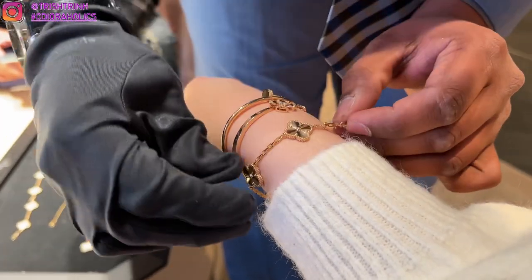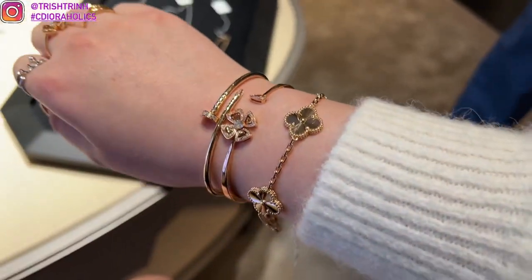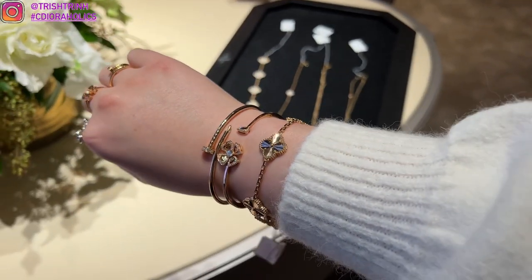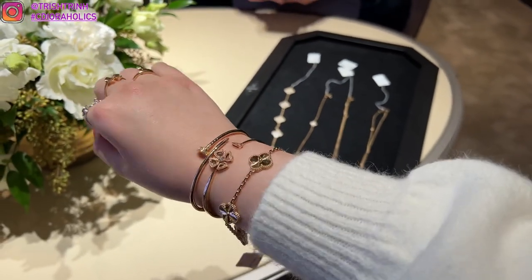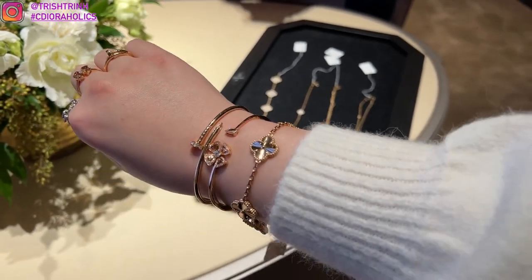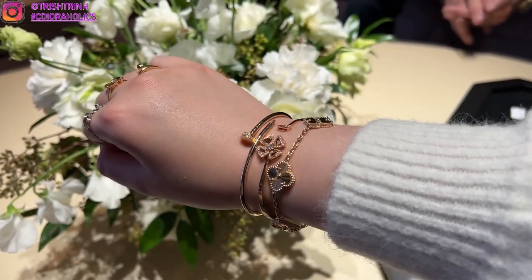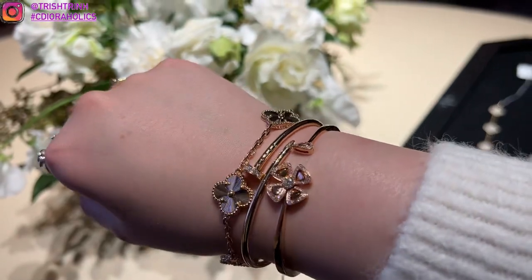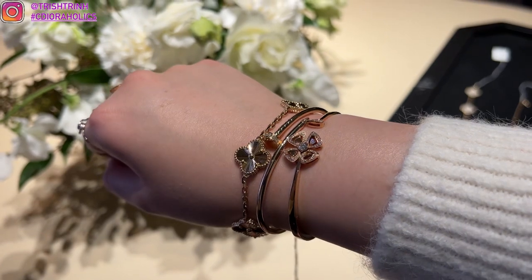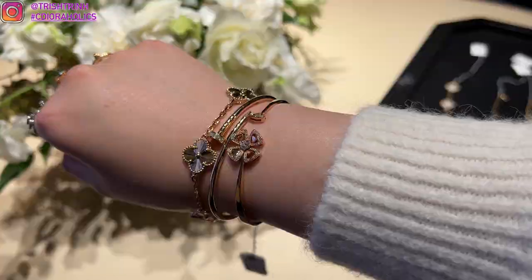First I'm trying on the yellow gold guilloche — hopefully I'm pronouncing that right, I'm still new to Van Cleef. This is in yellow gold and I really love it. It's super shiny, laser cut, and from far away it looks like diamonds. It's stunning. I have it next to my Bulgari Fiorever — I think it's super cute. And then I tried it next to my Dressing Clue, but I liked it more next to my Bulgari, the other flower one. The flower and the clover next to each other.